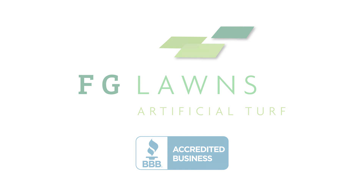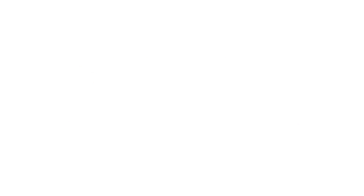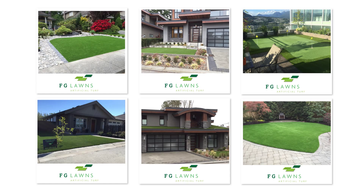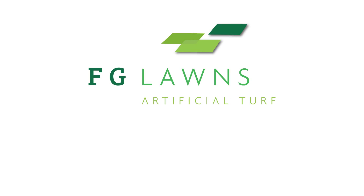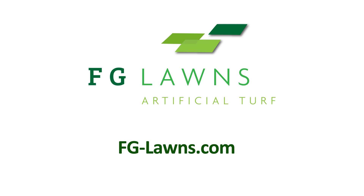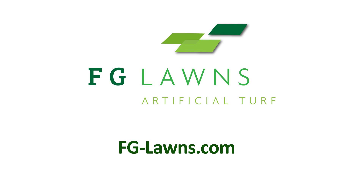FG Artificial Lawns — Canada's trusted supplier and a member of the Better Business Bureau, turning drab into fab one lawn at a time. No space is too big or too small. Contact us today for a comprehensive evaluation. FG Artificial Lawns: Feel my turf. Online at fglawns.com.